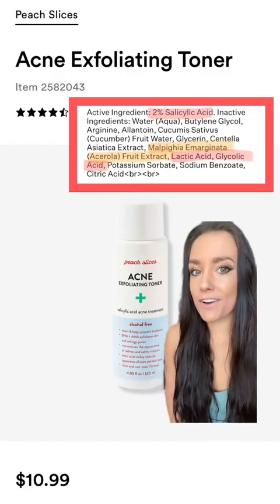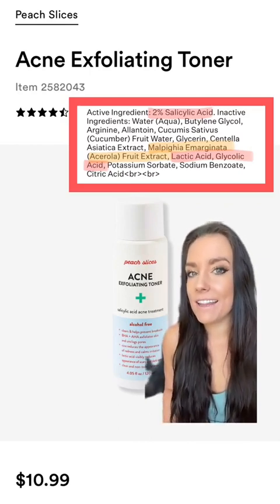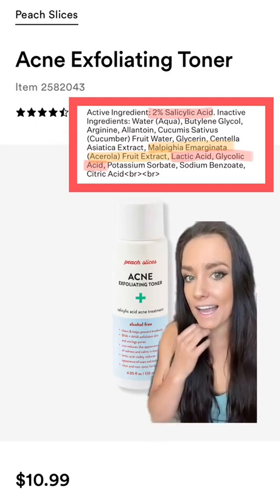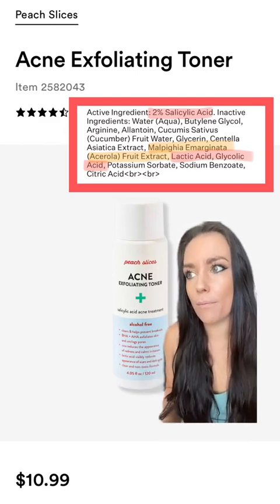The Peach Slices Toner also has 2% salicylic acid. They're also using acerola fruit extract, which is very high in vitamin C. This ingredient can provide additional antioxidant benefits, but also if you're using this for acne and you have existing acne that's kind of scarring up, the acerola could potentially help brighten that up a little bit.